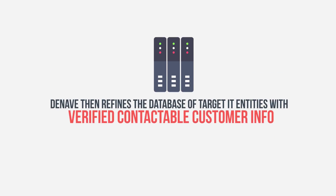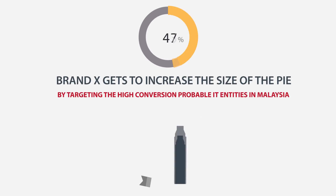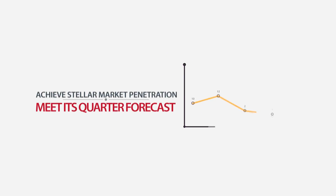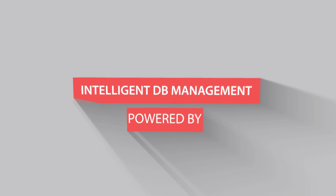Deneve then refines the database of target IT entities with verified, contactable customer info. Brand X gets to increase the size of the pie by targeting high-conversion-probable IT entities in Malaysia, increasing its server sales, helping it achieve stellar market penetration and meet its quarter forecast. Intelligent DV management, powered by Deneve.